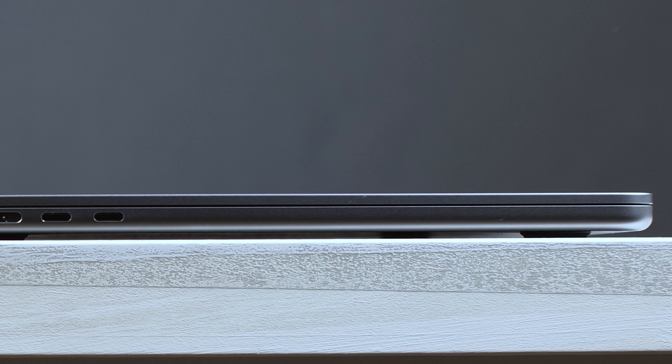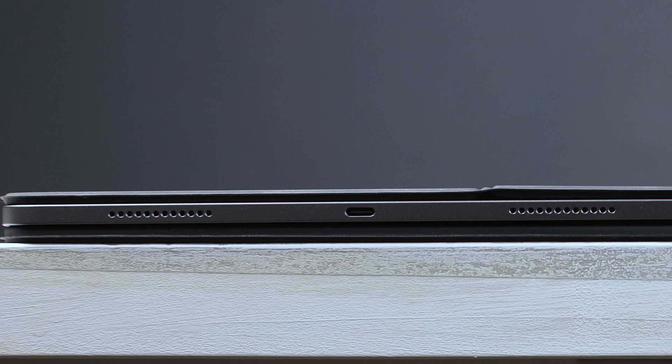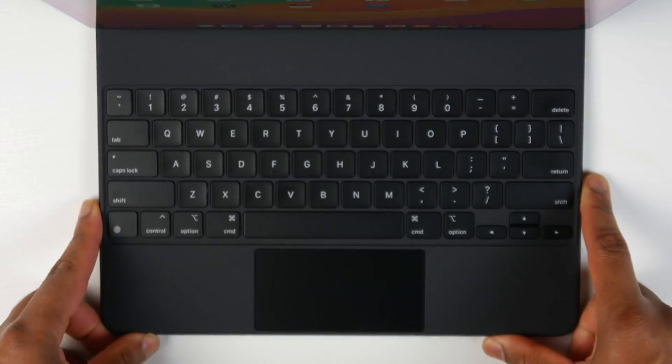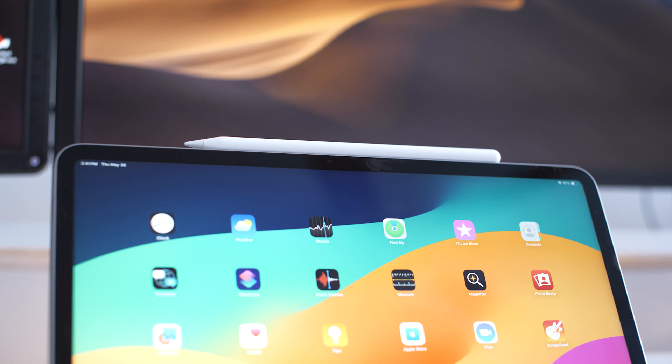In terms of ports and connectivity options, you have a slight advantage with the MacBook, since it has a separate MagSafe 3 charging connection, a 3.5-millimeter headphone jack, as well as two Thunderbolt connections for data and power. The iPad, on the other hand, only has one USB-C connection by itself, but if you get the Magic Keyboard attachment, you do gain another USB-C connection on the side, giving you a bit more versatility. The iPad also has a Touch ID on the power button, and a magnetic connector at the top in landscape mode for attaching and charging the Apple Pencil.